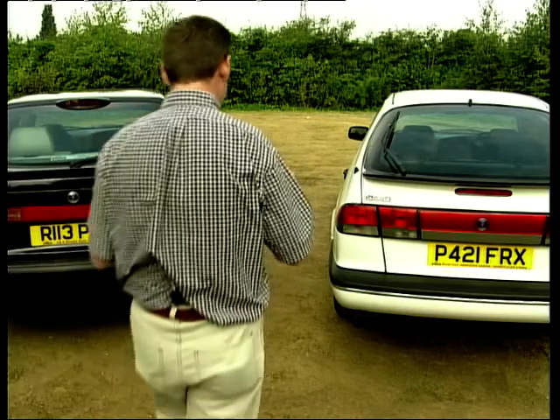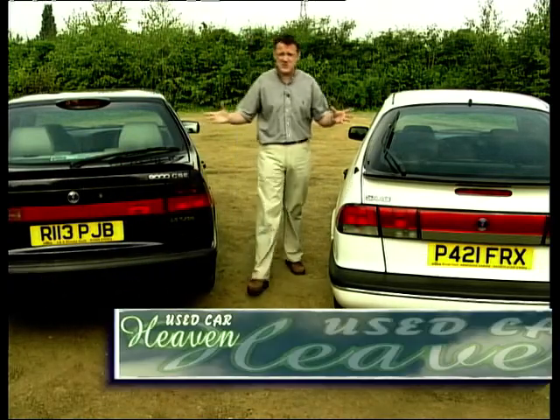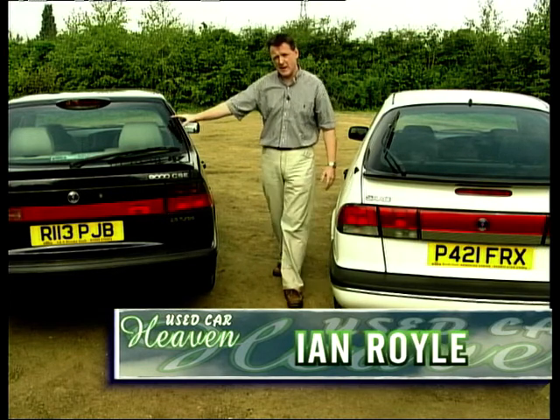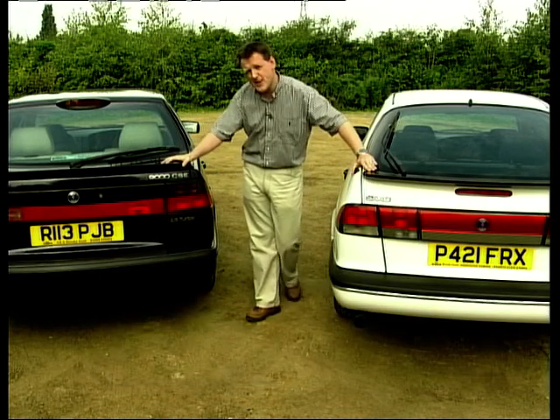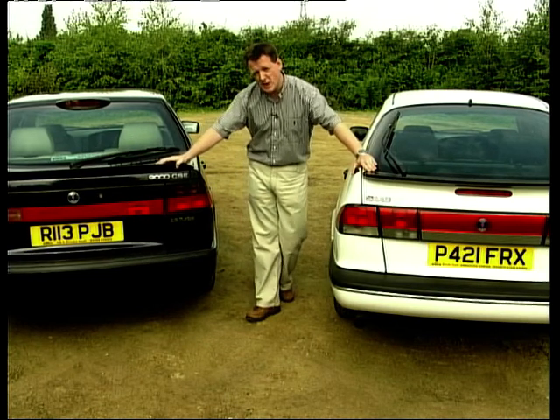Saab are well known for their fantastic build quality and overall reliability, and here we have two very fine examples. First of all, the 9000 — this is the more executive of the two cars. When this was new it would have cost £28,000, but now you could pick this up for as little as £9,000.